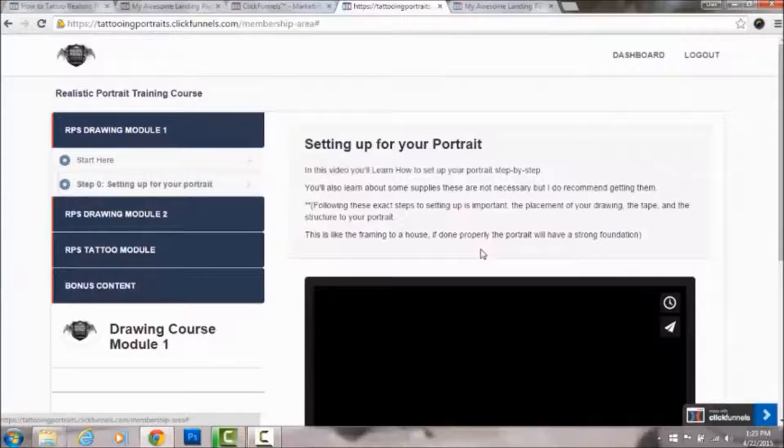Week three is Drawing Module Two, which goes into improving the common facial features that artists have problems with — ears, eyes, mouth, nose, lips, shadows and highlights, hair, all that. Week three you'd be watching that and letting it digest.